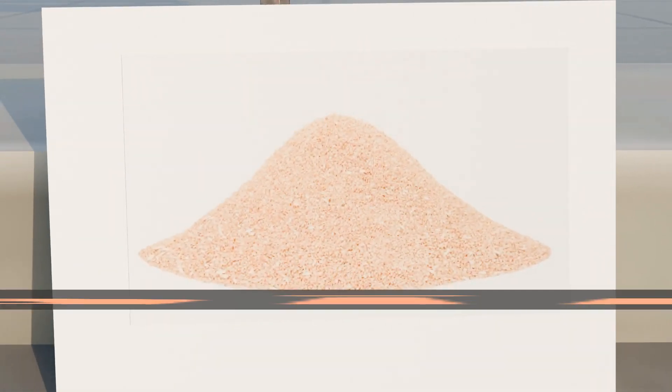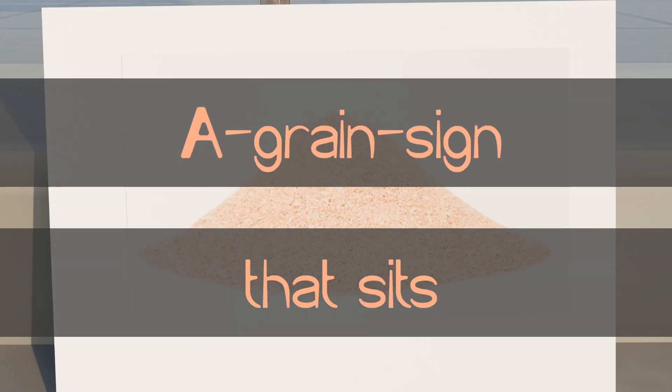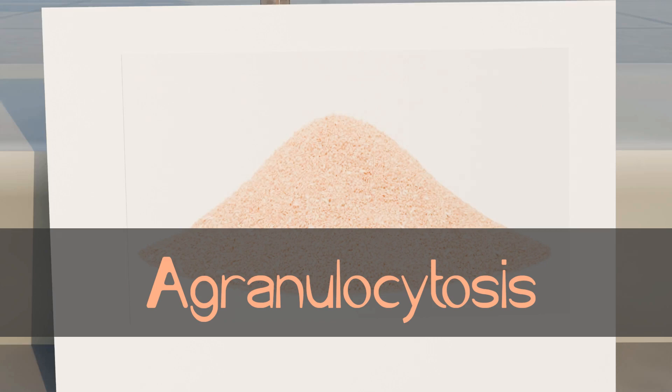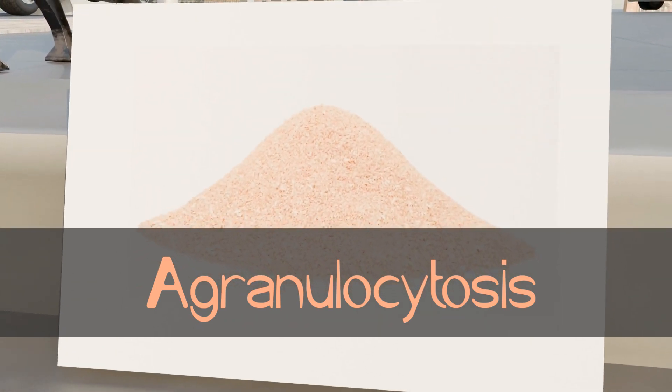What's very high yield is this sign — a grain sign, a sign with grain on it that sits on the floor. A grain sign that sits: agranulocytosis. Agranulocytosis is the most feared adverse effect of carbamazepine.